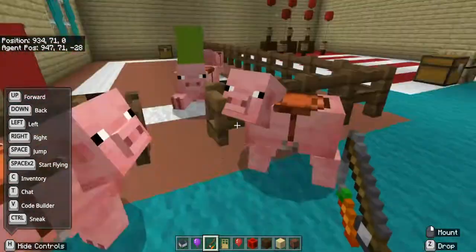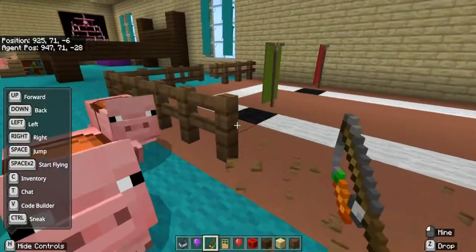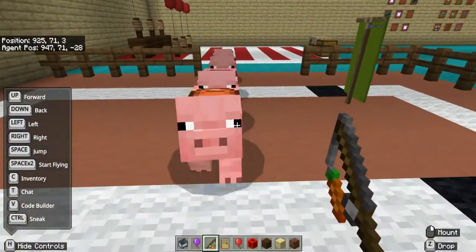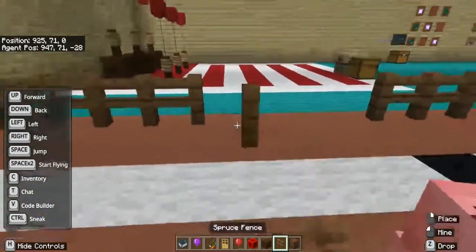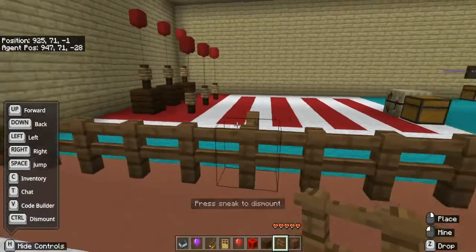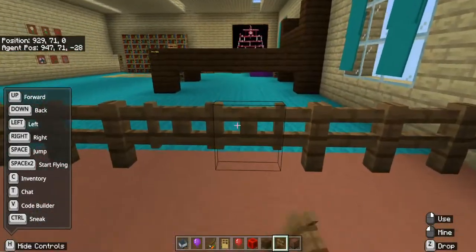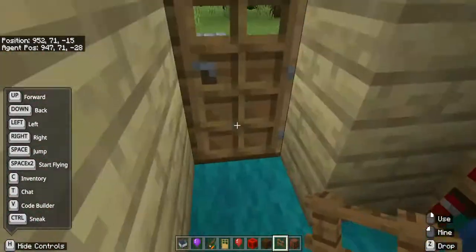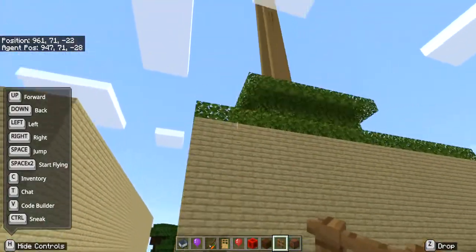Let's guide all the pigs back over here, break the fence, get them all in, fix it, and close it. All the pigs are back in there. That was the example — now I'll be showing you my bedroom.